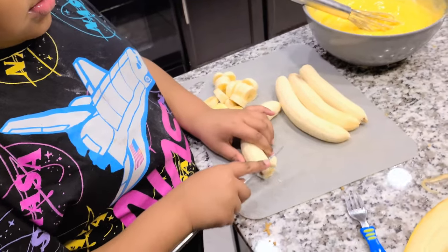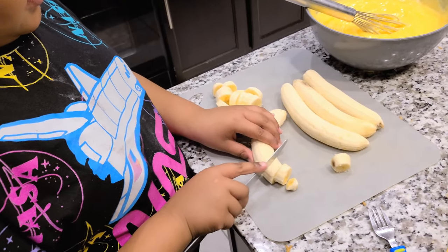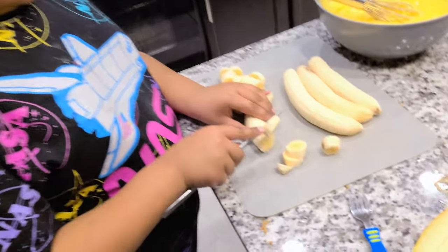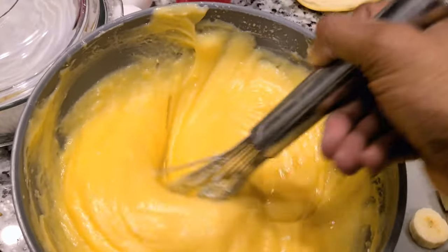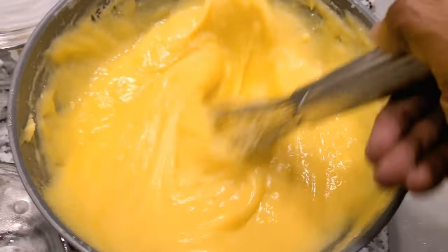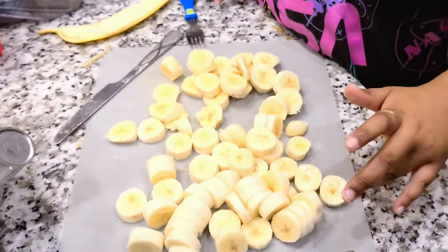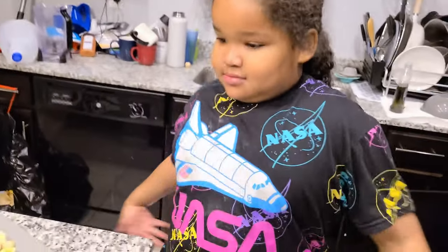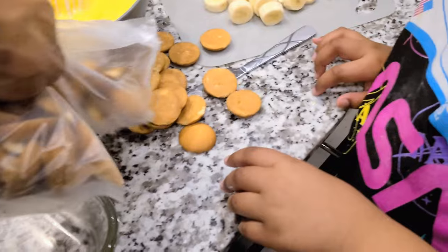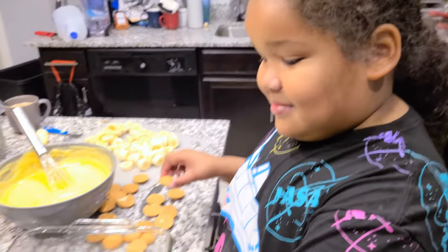Now we're just getting the bananas cut — Cash has the butter knife, watch your fingers. I'm adding about three tablespoons of powdered sugar in there. Good job, Cash! Low five — oh, I tried to make you miss! First thing you do is put the wafers down in an even layer. Cash is helping lay them out. Alright, Chef Cash, you know what to do!